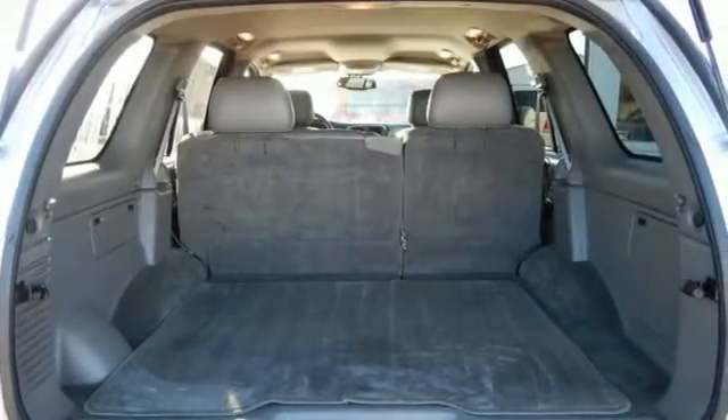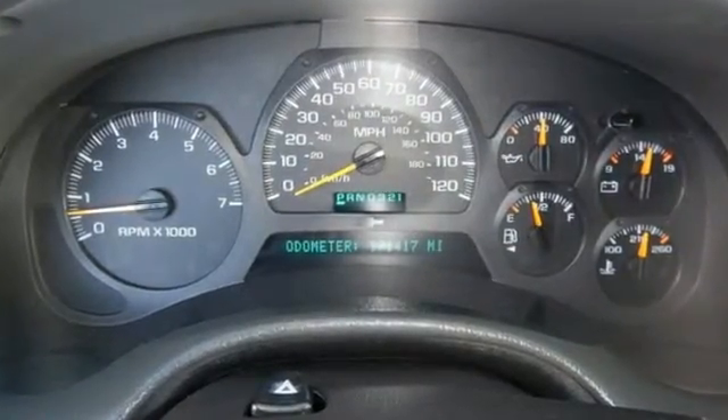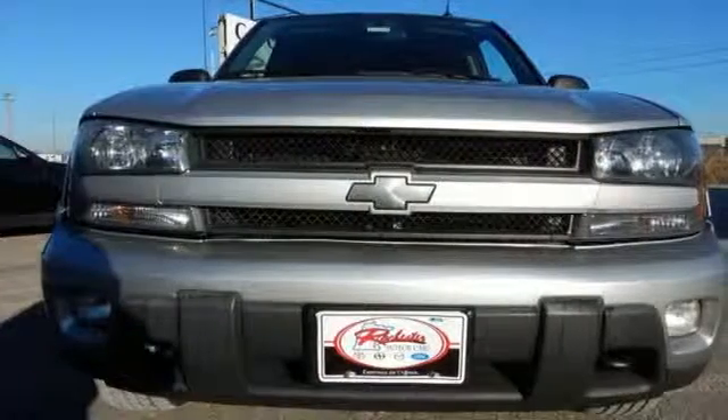Combining the proven toughness of body-on-frame construction with a long list of features, this Trailblazer is an intelligent choice. Test drive it today.